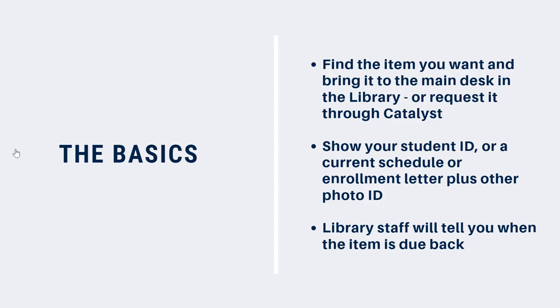To borrow in person, find the item you want and bring it to the front desk in the library. To find what you're looking for, you can use Catalyst or ask a library staff member for help. If you're a Loyalist student, you'll need to show your student card. No student card? No problem — you can show something else that proves you're a current Loyalist student, like a copy of your schedule plus another piece of photo ID. A library staff member will check the item out to you and let you know how long it can be kept and when it's due back.